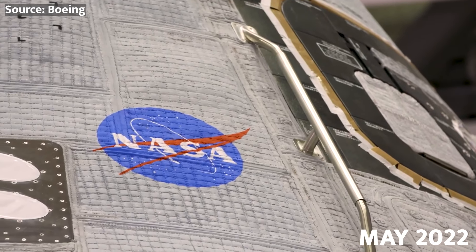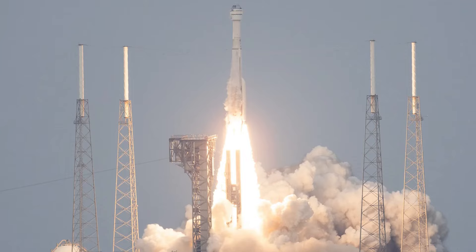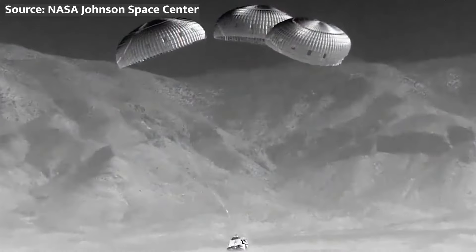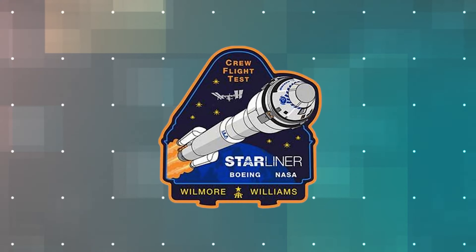Fast forward to May 2022, and the Starliner finally got its chance to shine during the Second Orbital Flight Test, or OFT-2. This time, the spacecraft successfully docked with the ISS and returned safely to Earth, paving the way for the next big step — the Crew Flight Test, or CFT.